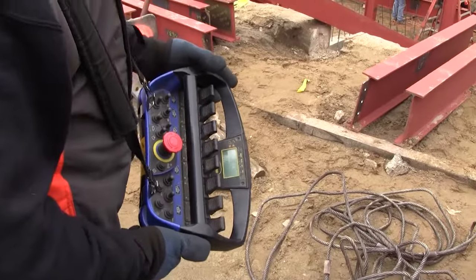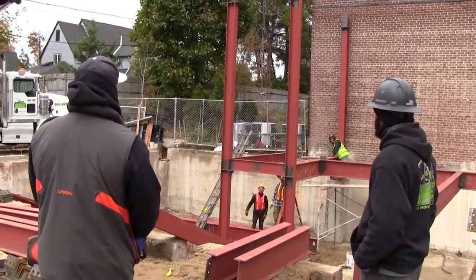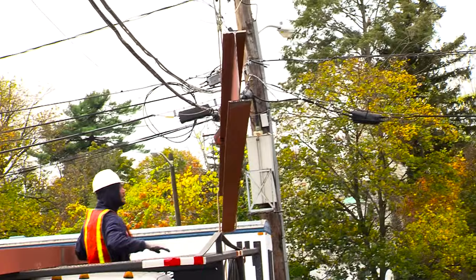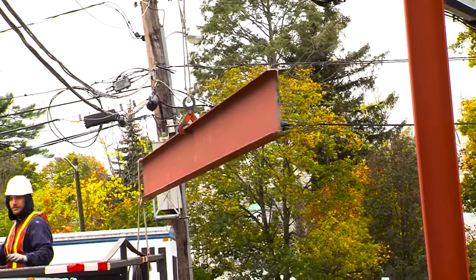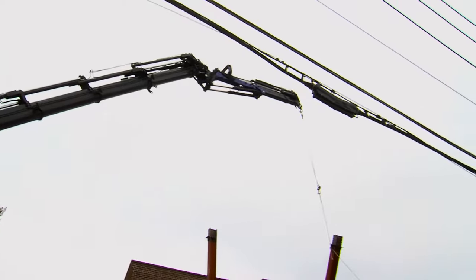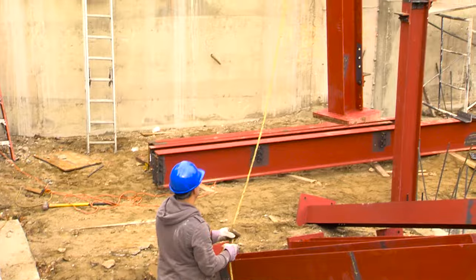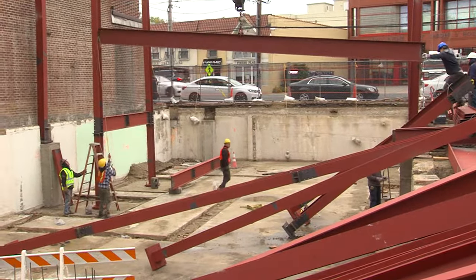A remote like this controls every function of the crane with precision. But he can't do it alone. Safety being paramount, he has a spotter to make sure everyone is out of harm's way. One challenge on this particular job is the existing overhead wires. These high voltage electrical lines must be avoided at all costs. The spotter makes sure that the crane and beams never come closer than 10 feet to these wires. He also makes sure no one ever stands directly under anything being moved. In the event of a mishap, it would be a disaster.